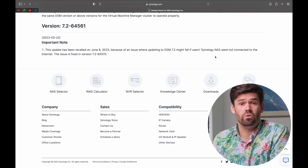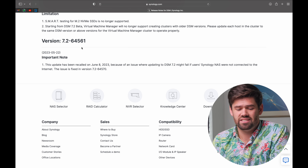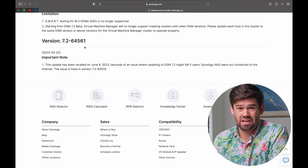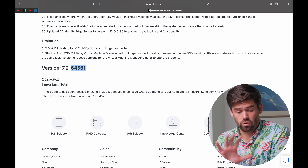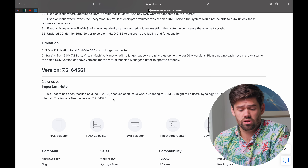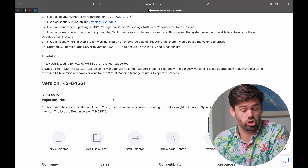Starting with the release notes: right off the bat, the very first release, 64.5.61, was actually recalled. This was the very first DSM 7.2 full release and it was recalled for any users updating NASes offline because it may completely fail to run. I generally work on units that are online, so I did not see that personally. But it was not a great start.